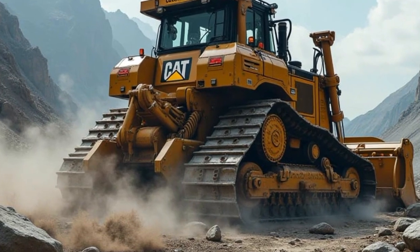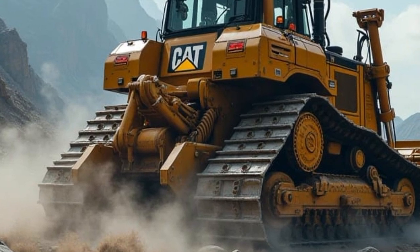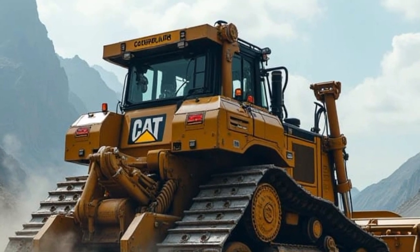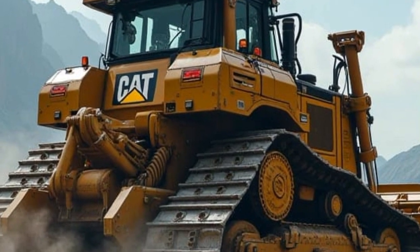One key feature that professionals will love is the ability to customize the D11 for specific jobs. It comes with different blade options and ripper configurations, making it versatile enough for any heavy-duty task. The bulldozer is also equipped for remote operation, allowing for precision control in hazardous environments or situations where safety is paramount.